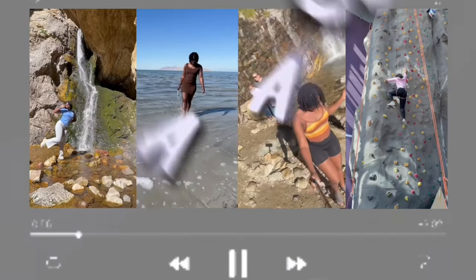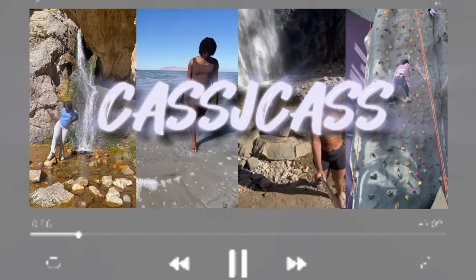Hey guys, so for today's video, I am documenting a cleansing that I'm doing. Hey hey hey, it's Kajay Kass and welcome back to my channel.